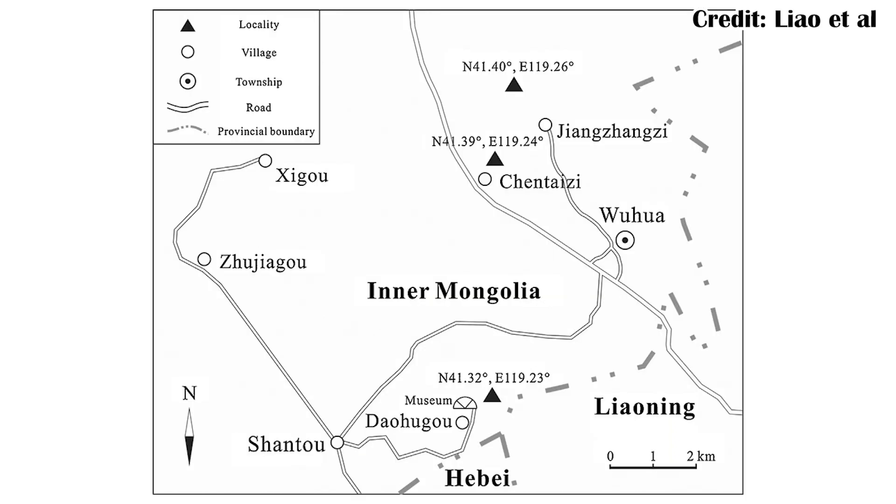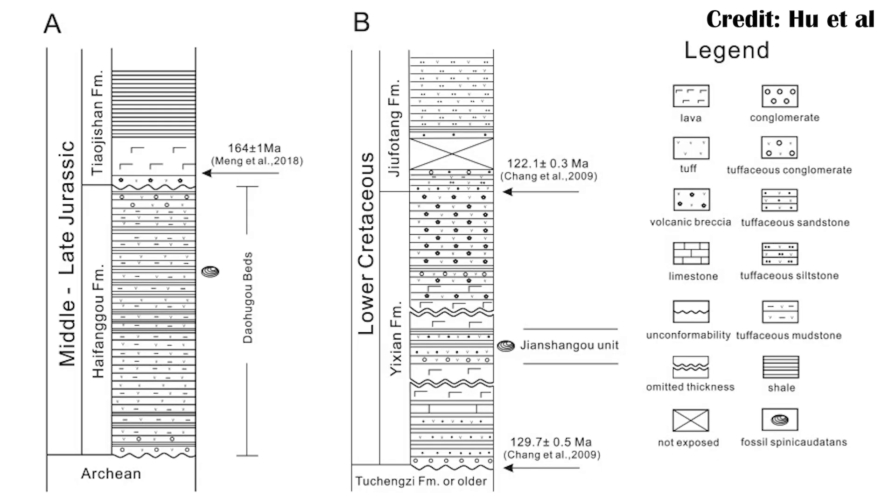Volaticotherium comes from the Daohugou bed of the Haifenggou formation, which existed during the late middle part of the Jurassic in China, and there were a number of different deltas, as well as many lakes that existed in this part of China at that time. Occasionally within the formation there are coal layers, which are made by having a lot of plant material get compressed all at once, which really does suggest that this was a very, very rich environment that would have had a lot of trees — important for a gliding animal.